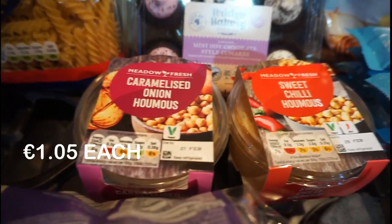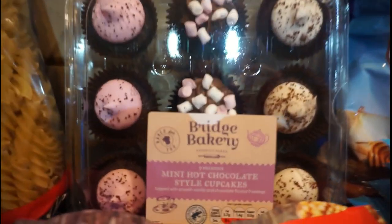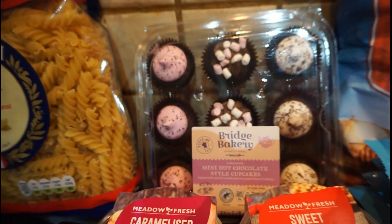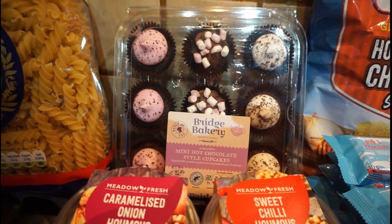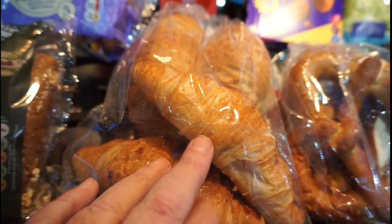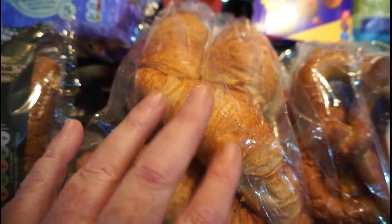I got some hummus — some caramelised onion hummus and some sweet chilli hummus. And there at the back I got some Bridget Bakery mini hot chocolate styled cupcakes. I thought they'd be nice in front of a fire watching a movie. So then we got the pack in the middle which is four of their fresh croissants, and in the morning I will do them with cream cheese, a boiled egg sliced onto it and some ham, and heat them in the air fryer — they're absolutely gorgeous.